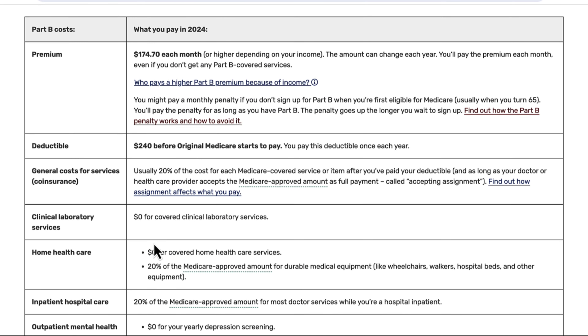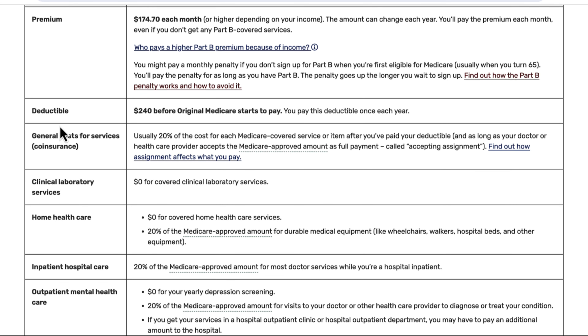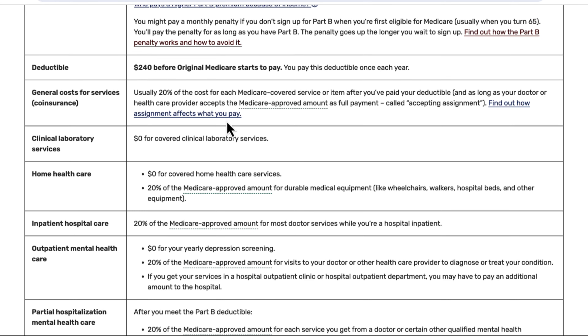Scrolling down to Part B, it's a little bit easier to understand. There is a premium, but that is determined by your income. Your deductible is a once-annual deductible — $240 in 2024. Once you've met that deductible, you'll be responsible for co-insurance or co-pays, and pretty much across the board it's going to be 20% of the Medicare-approved amount.